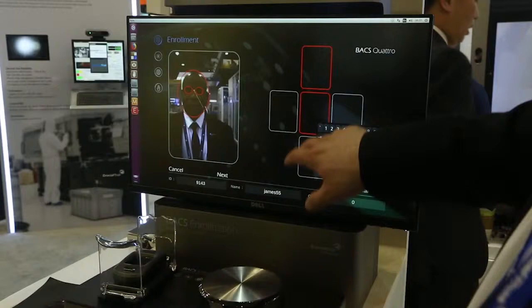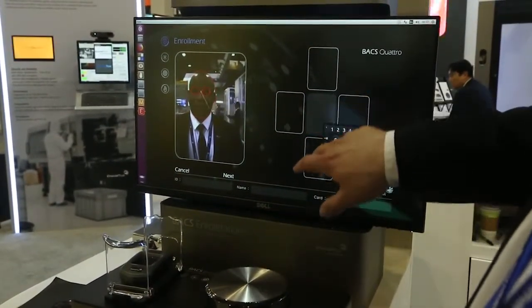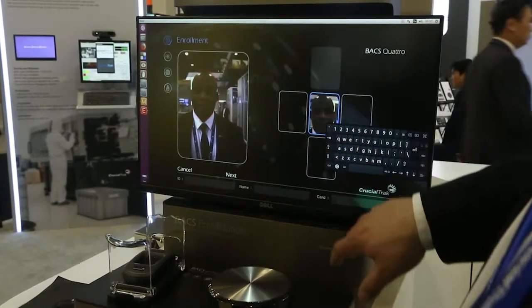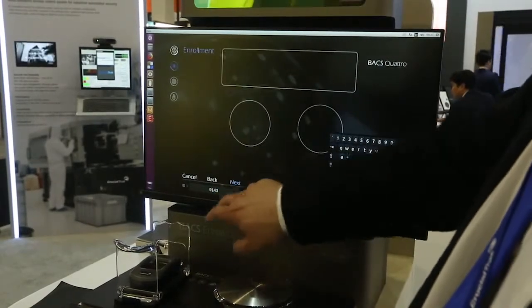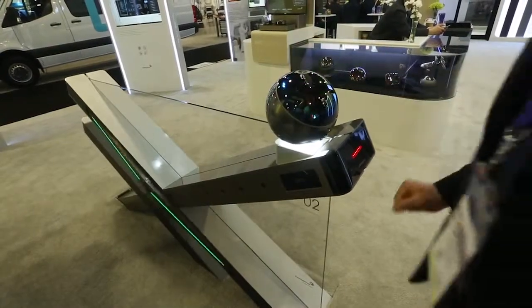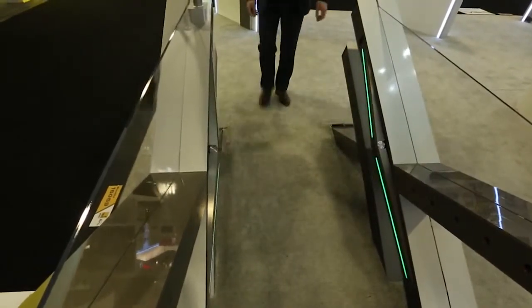To enroll biometrics, it takes under a minute to get everyone through the enrollment process. We also have the capability of integrating with biometrics you've already taken. We have RFID readers incorporated into most of our products, making it a great way to transition from key cards. Your staff can still use speed gates while you're getting their biometrics enrolled, and people can still use their key cards while you're slowly phasing that out.